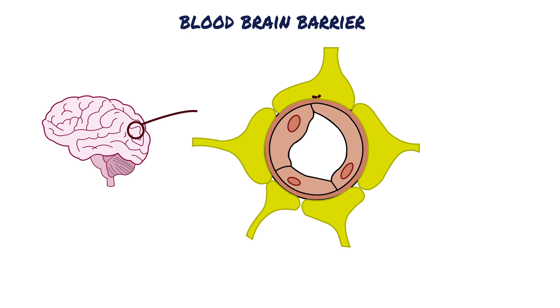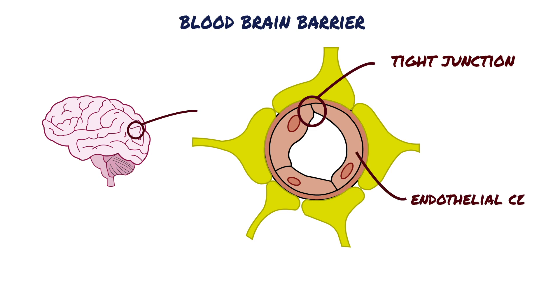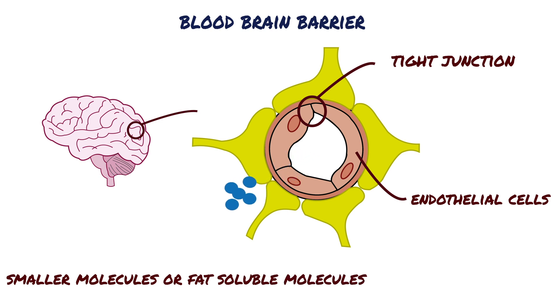An important structure that makes up this barrier is the endothelial tight junction. This refers to the tightness or closeness with which the endothelial cells are packed together. As a result, only smaller molecules or fat-soluble molecules can pass through and into the brain tissue.